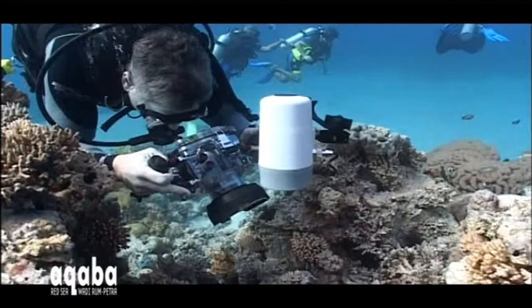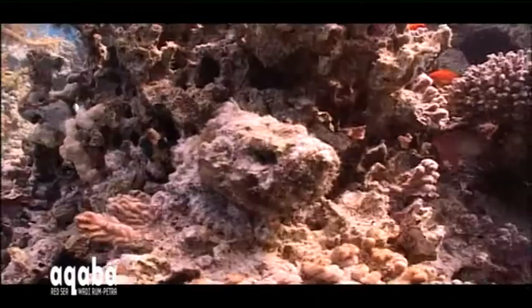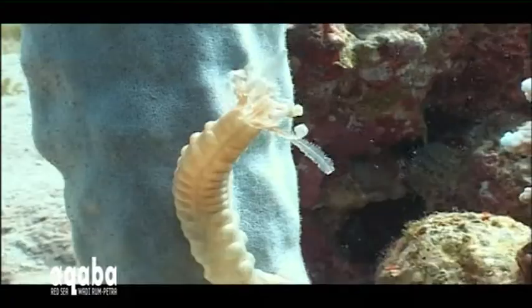Lurking among the nooks and crannies are some of the most difficult creatures to spot. Scorpionfish and stonefish are seen frequently by divers in Aqaba. Jordan really does have the good, the bad, and the ugly when it comes to the rare and unusual.